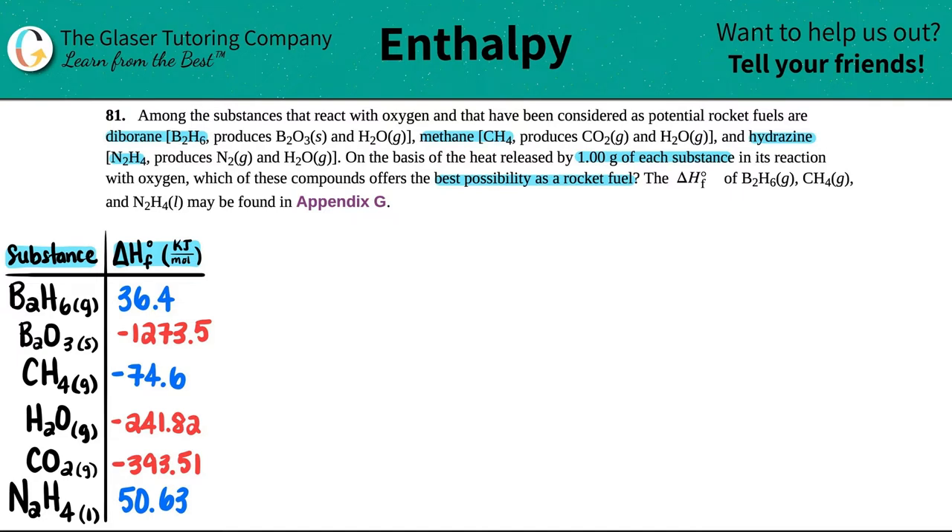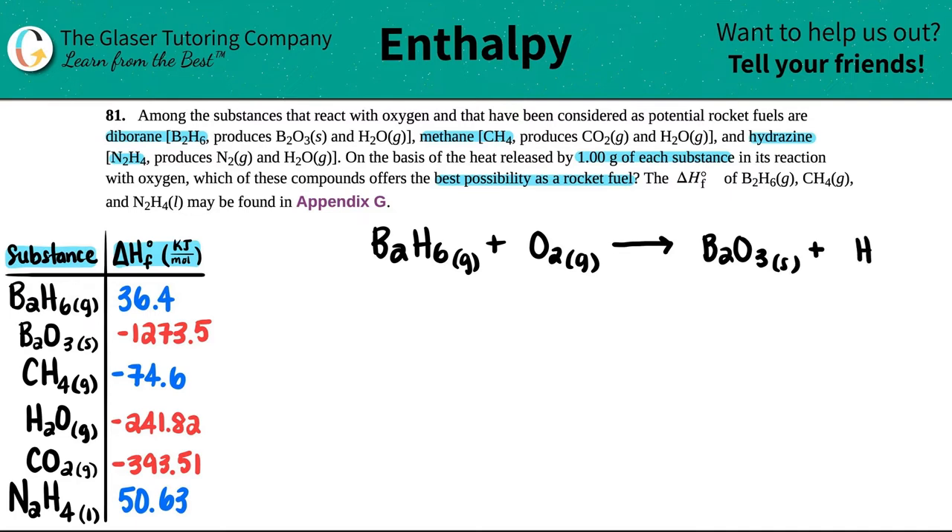Let's work with the diborane. We need to produce the reaction with oxygen, so think of these as combustion equations. We're going to react diborane with oxygen. So we have B2H6 (gas) plus O2 (gas), and that produces B2O3 solid and H2O gas.